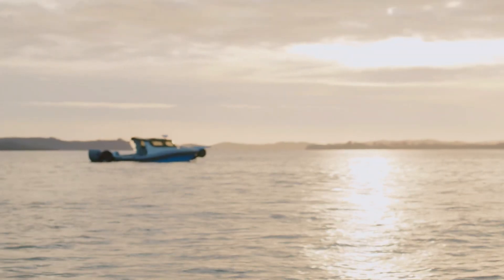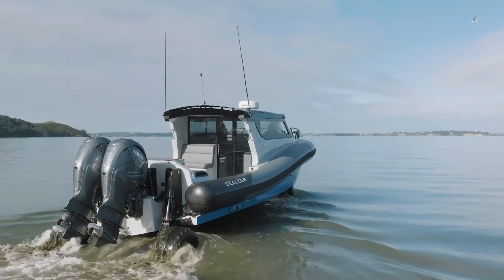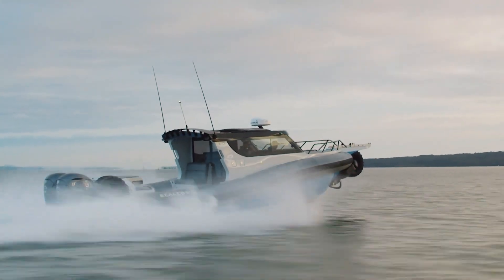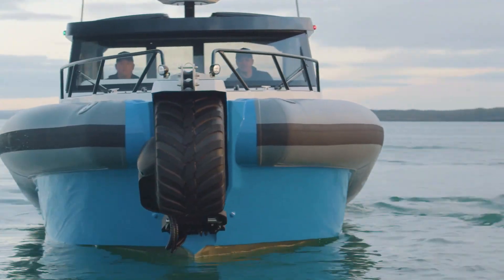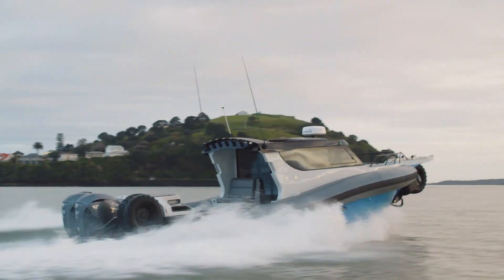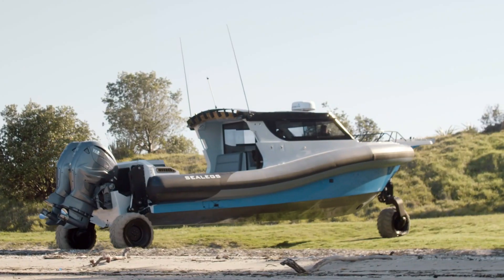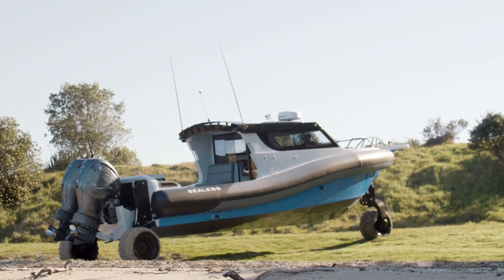Sea Legs 12 RC, the largest amphibious production boat on the planet, is a true engineering marvel built for both land and sea. At the press of a button, it seamlessly shifts from ocean to shore using the revolutionary Sea Legs Amphibious Enablement System.